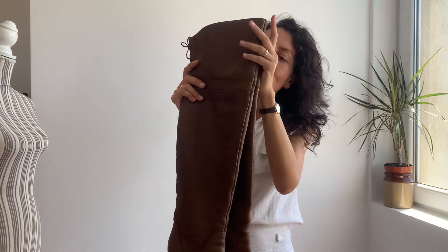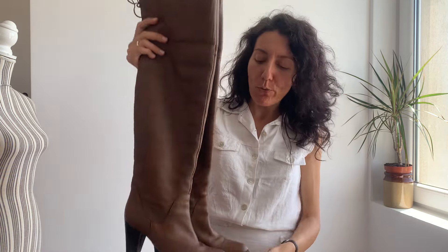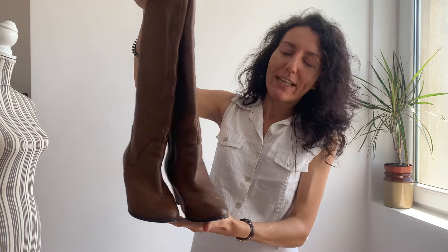They're over-the-knee boots, they're super stylish, and they would look awesome with a miniskirt because they're quite high. They're really gorgeous boots that you can wear in the fall season.